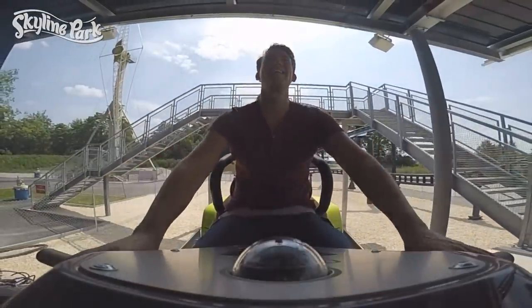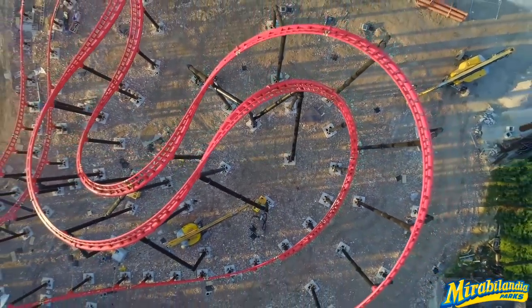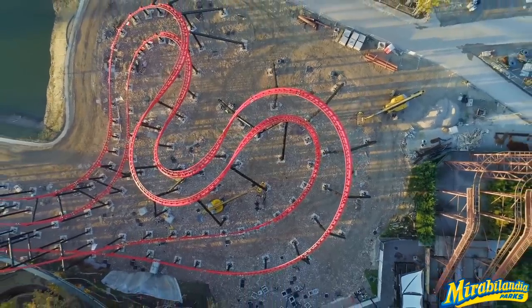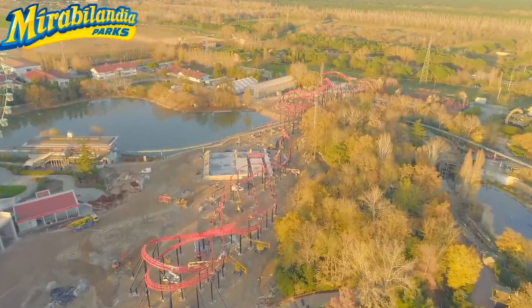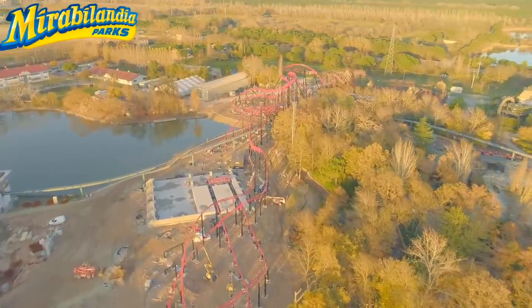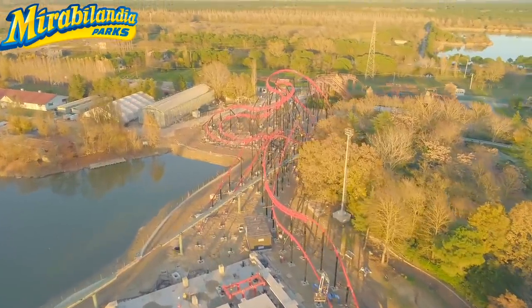I would be absolutely thrilled to have one of these at Canada's Wonderland or even here in North America at a family park. That being said, it most certainly isn't a thrilling high-speed coaster, just more an interactive family-type attraction for family parks. A lot of enthusiasts forget that there are a lot of family parks across North America and Europe, so I have a feeling we'll see a lot of these popping up. It's just a question of which parks would want to invest in something like this.